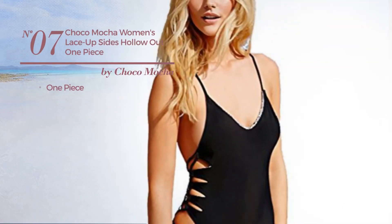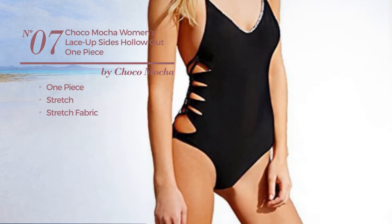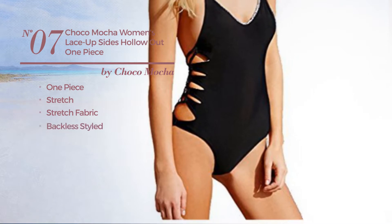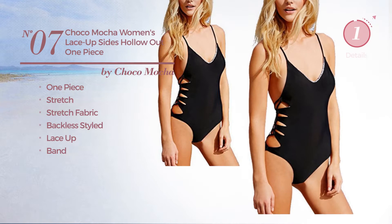Number 7: a one-piece swimsuit, crafted from stretch fabric. This swimsuit includes a backless style, lace-up and band. Available exclusively in black color.